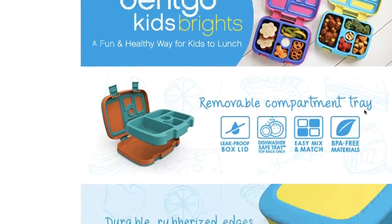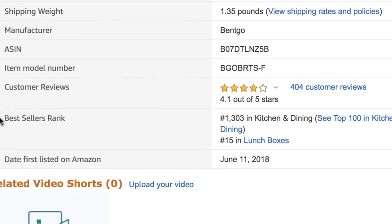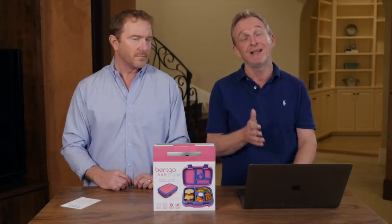The next criteria is BSR — Best Sellers Rank — which is Amazon's way of ranking products by demand. Products with a low BSR, like number one, have the most demand. Products with higher numbers, like ten thousand, have less demand. We look specifically for products with a BSR between 400 and 6,000. To find it, go to the product listing and scroll down to Product Information — the BSR appears on the left-hand side. This product's BSR is 1,303 in Kitchen and Dining — right in our range.